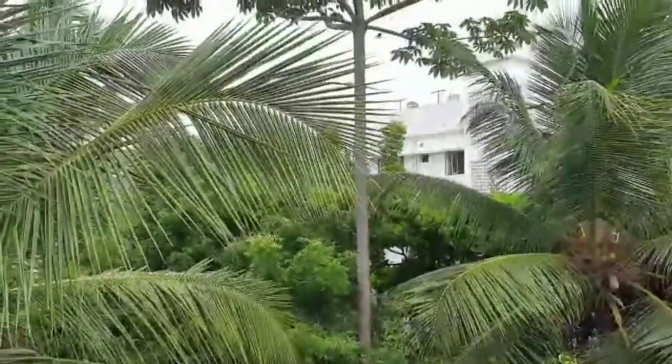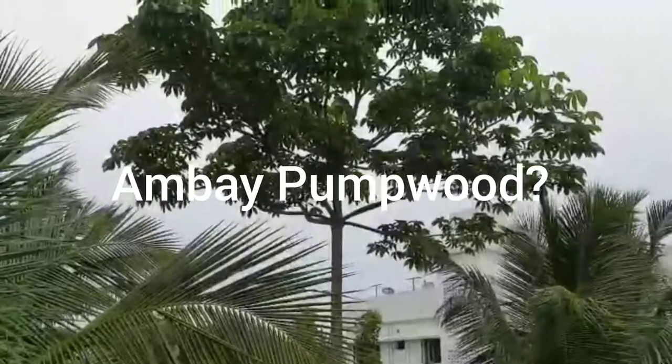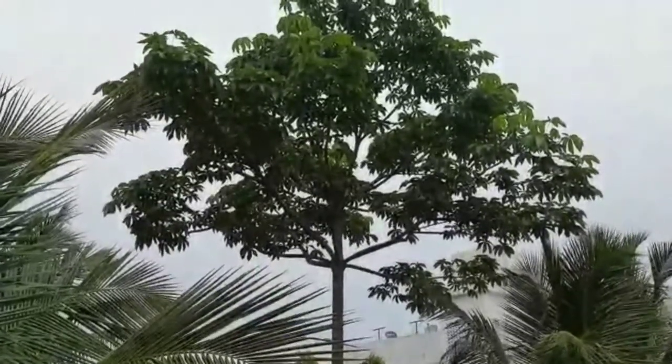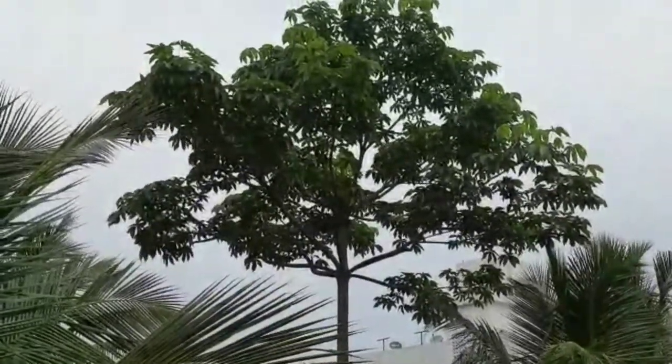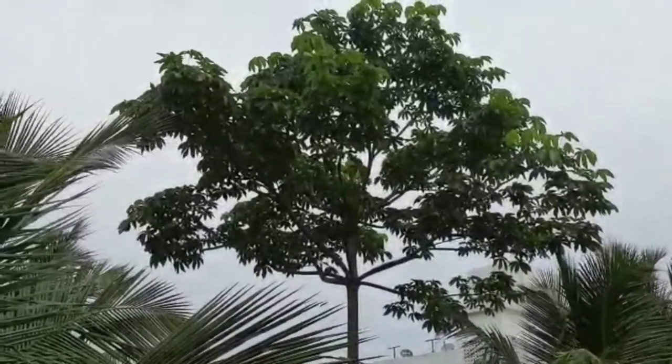And as we start looking up, we have this very, very large tree. I do not know its name for sure — I did a Google image search. Possibly it is known as Ambay Kumpur, but I am not too sure.